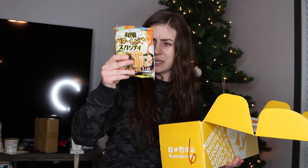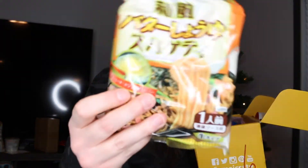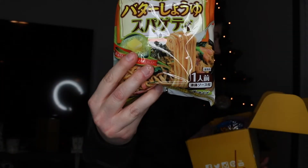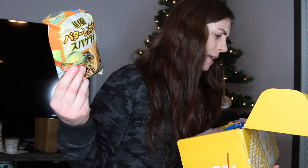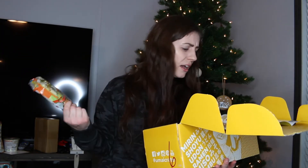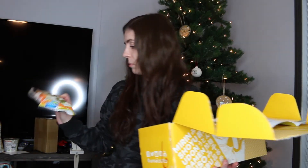This next one is a bag and it feels wet inside, like those pre-cooked noodles in liquid. This is Japanese-style butter soy sauce spaghetti — a popular Japanese flavor combo described as a perfect balance of sweet and salty. It suggests trying it with bacon, mushrooms, spinach, and onion. I don't have bacon but I have onion and mushrooms, so I could fry those up.